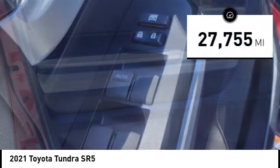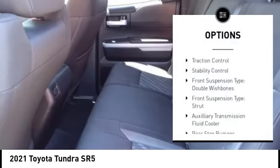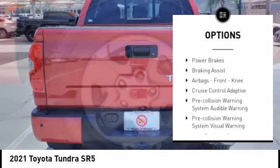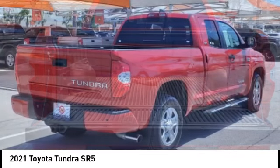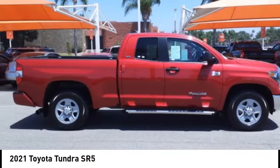This vehicle has less than 30,000 miles. Here are some of this vehicle's great options: traction control, stability control, front suspension type double wishbones, front suspension type strut, auxiliary transmission fluid cooler, rear step bumper, fog lights, power brakes, braking assist, airbags, front knee.